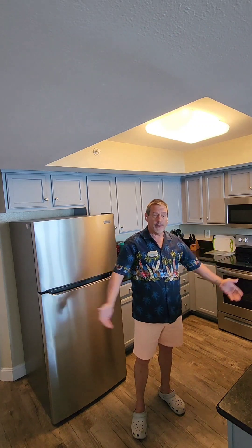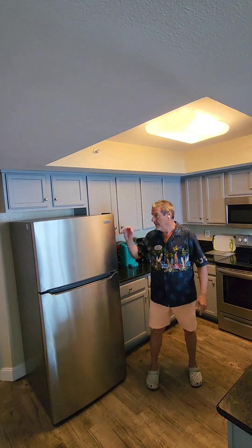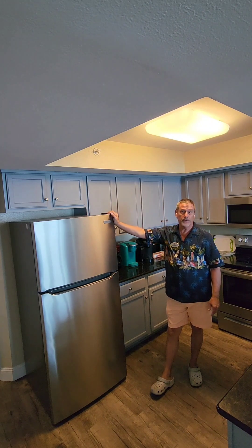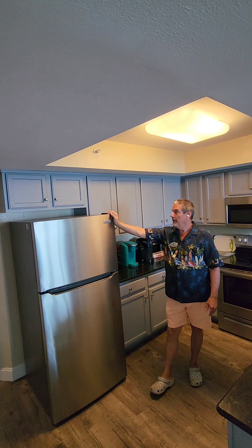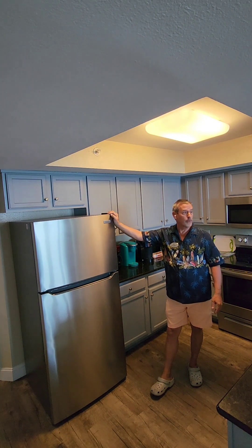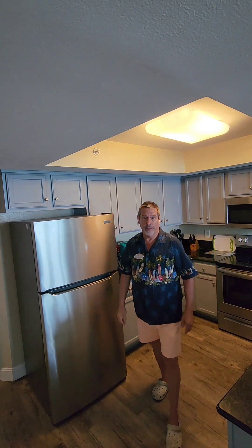Beautifully well-equipped kitchen. You've got all the appliances: dishwasher, stove, microwave, refrigerator — all stainless steel — granite countertops, and newly resurfaced cabinets. This could be your first home, a beautiful first home on the beach. It could be your second home, your second home and a vacation rental, or strictly an investment property. Great opportunity here for an investment property. This place is very, very nice.